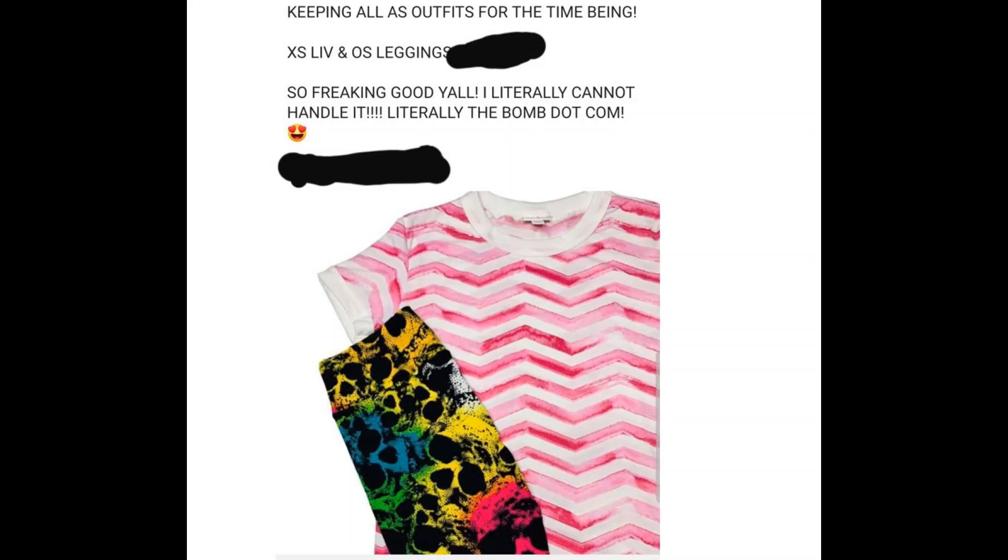Keeping all S outfits for the time being — extra small Live and OS leggings, 'so freaking good y'all, I literally cannot handle it, literally the bomb dot com.' Why did she use literally twice? She literally used it twice. That is a horrid combo. That is horrible.